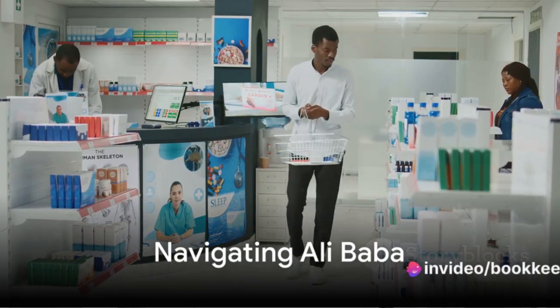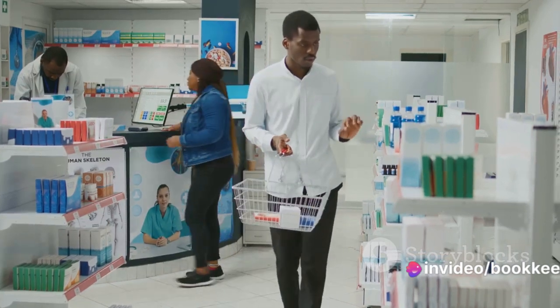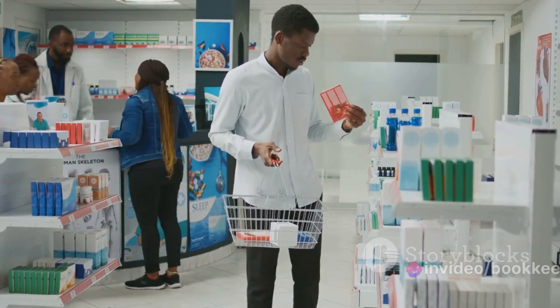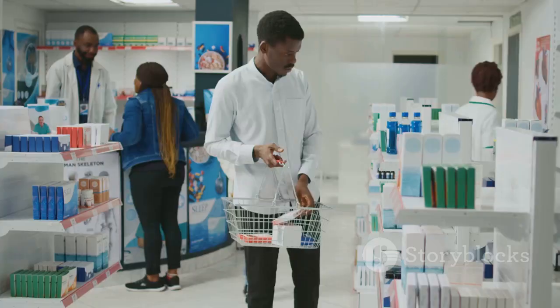Let's dive into the world of Alibaba. It's a goldmine for entrepreneurs, offering a plethora of products from suppliers all over the world. Here's a step-by-step guide on how to navigate this platform.